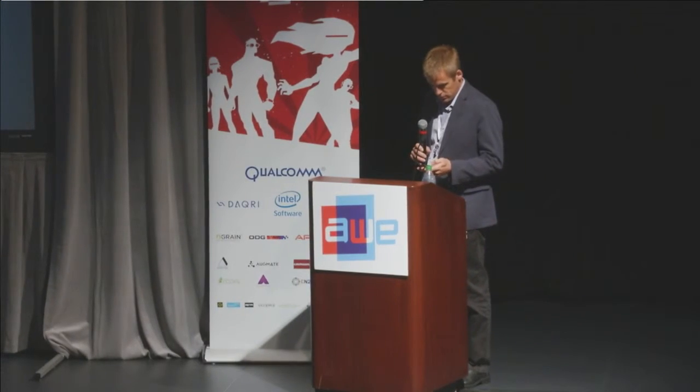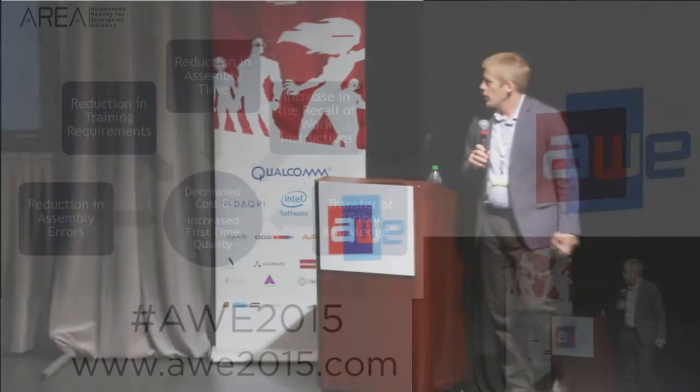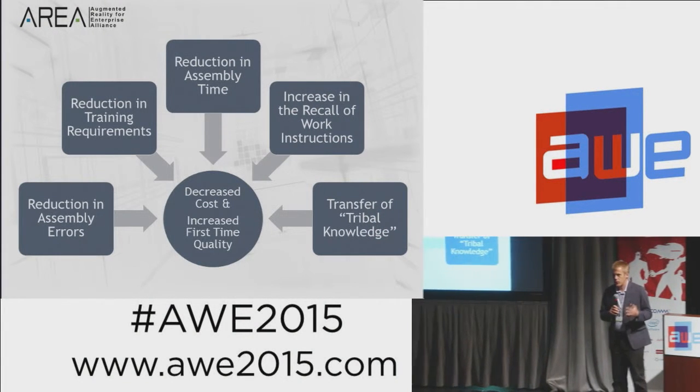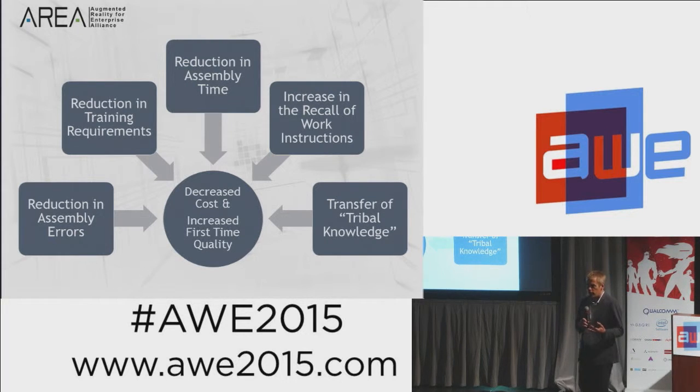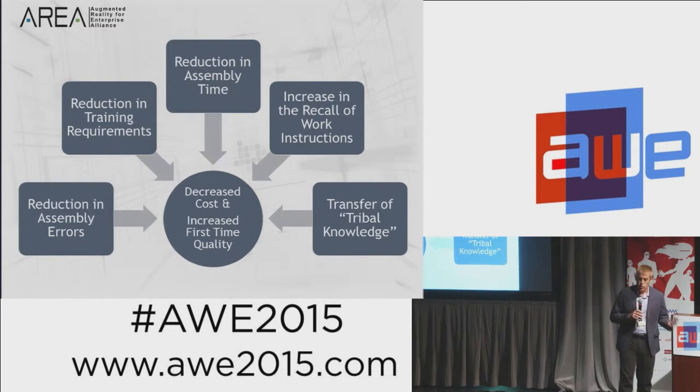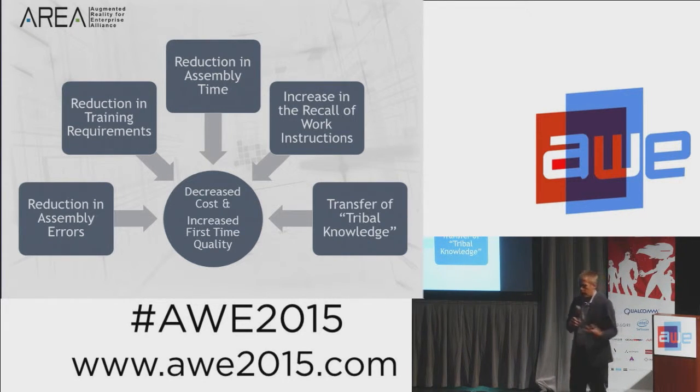When we talk about the effects or impacts of AR, there are five attributes we've identified that we're interested in as a manufacturing company. First, we're interested in reducing assembly errors — an error on a billion-dollar satellite could easily run into hundreds of thousands of dollars to fix. Second, we want to reduce training requirements and make our workforce more portable, training workers in basic assembly skills rather than the specifics of a particular job.